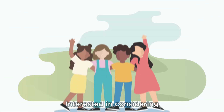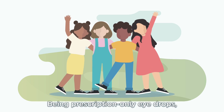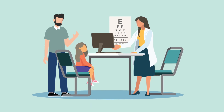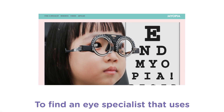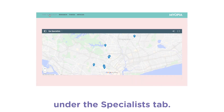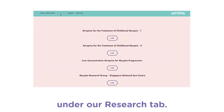Interested in considering these eye drops for your children? Being prescription-only eye drops, you would need to make an appointment with an eye specialist. To find an eye specialist that uses atropine to treat myopia, check out our website myopiasingapore.com under the specialist tab. Find out more about atropine under our research tab.